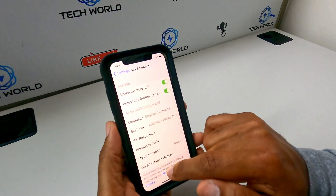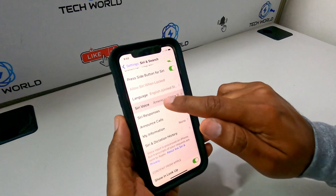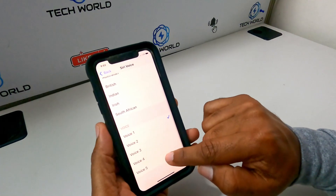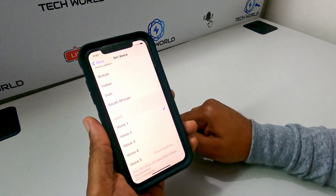With iOS 15.4, Apple is adding a fifth Siri voice option for American users. You can check out the new voice by going to Siri and Search in Settings and selecting Siri Voice. The new arrival is Voice 5.